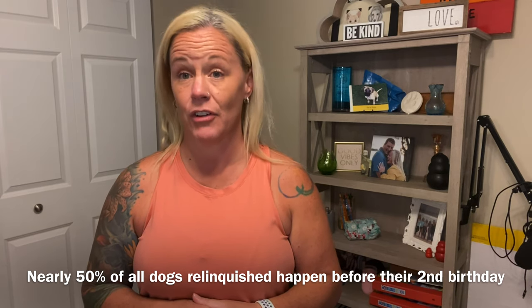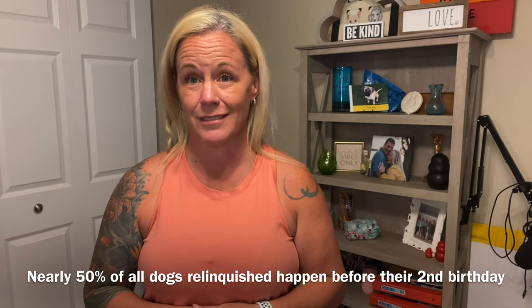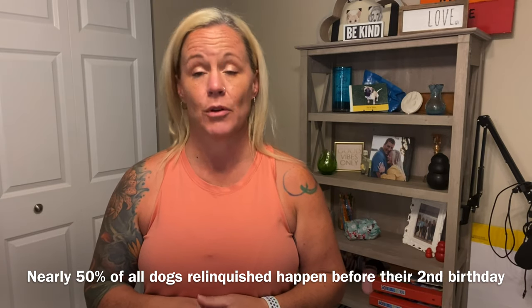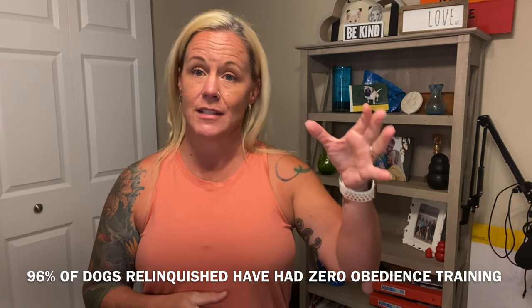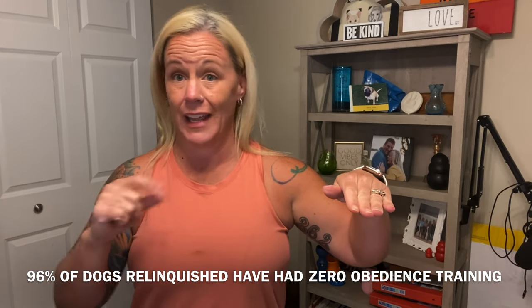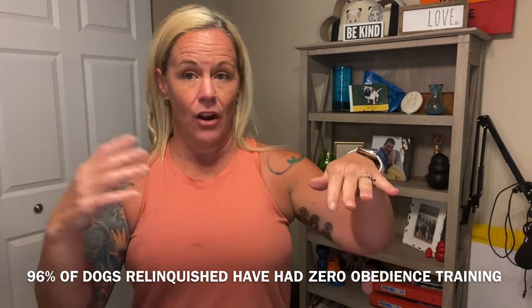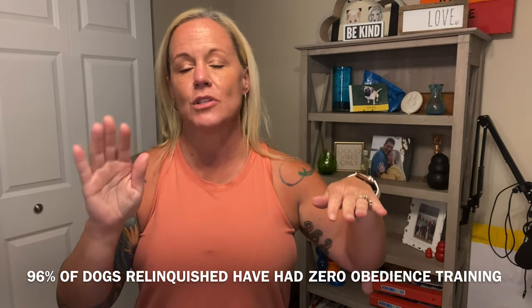The biggest reason for dogs to lose their happy homes is behavior issues. The most common time to get rid of a dog is before their first birthday — around nine months to 14 months is the most common time dogs are relinquished. If you haven't set a good foundation of behavior early on, when they hit adolescence and they're destroying your sofa, jumping on the back of it — it just becomes too much.